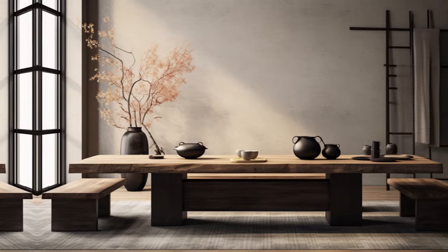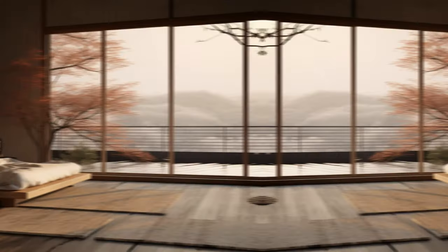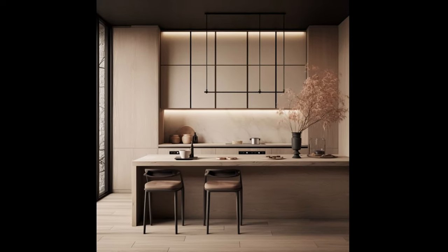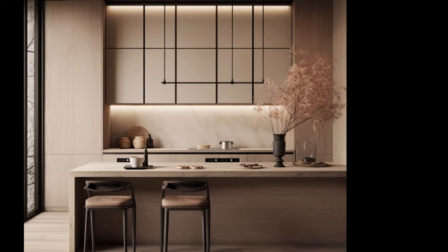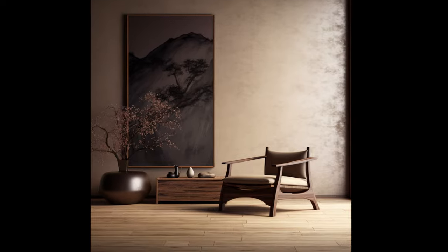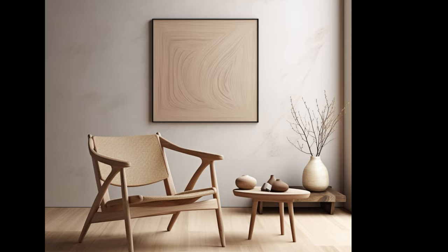Take furniture, for example. Handmade pieces crafted from sustainably sourced wood embody the essence of the Japandi style. The intricate details of the wood grain, the rich scent of the timber, and the smoothness of the surface come together to create a sensory experience that celebrates the raw beauty of nature and honors the masterful skills of the craftsman.